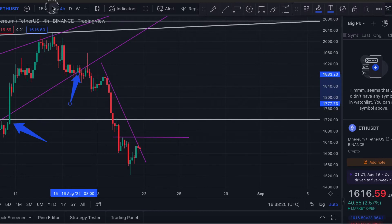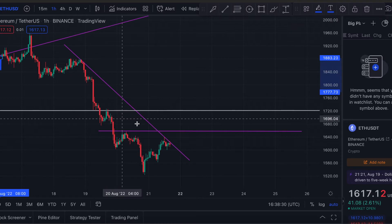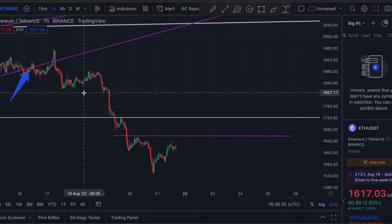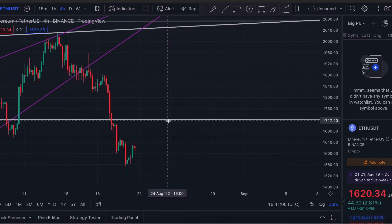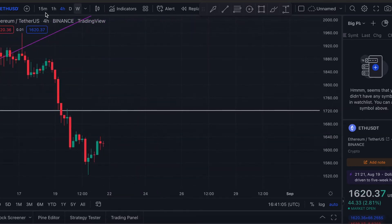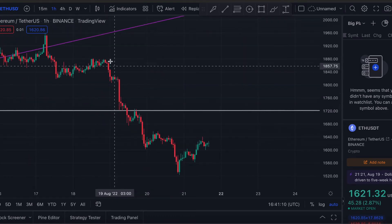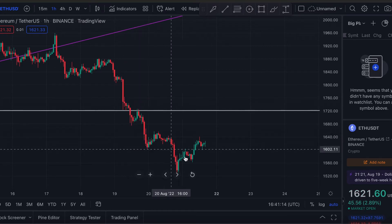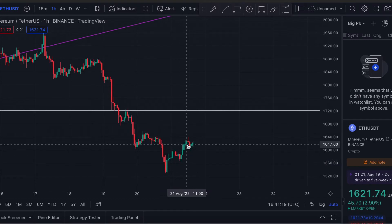Now if we go into a smaller time frame to see what's happening in the short term, we can see this pattern happening here. There are a lot of lines, so apologies for that. You can see that the price of Ethereum is all the way down here. If we go on to the one-hour time frame to get a bit more data, you can see there is a very fast downward slope and it's come to around 1520 before going back up again.